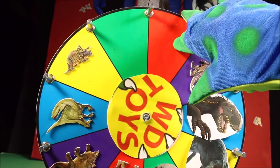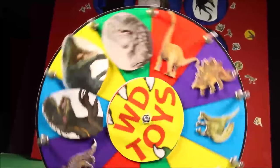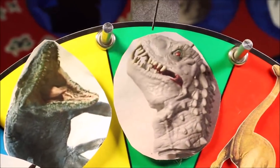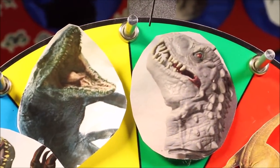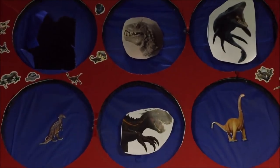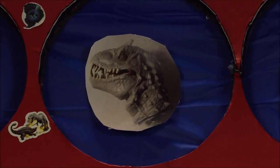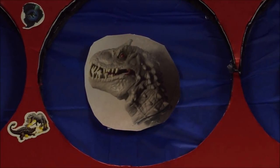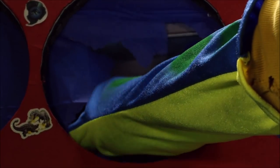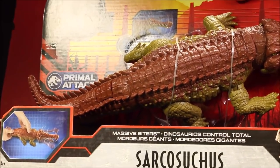Okay, time to spin the giant wheel of fun again. Oh, where will she land? We have landed on the mighty Indominus Rex. Where is our Indominus Rex in our giant box of fun? There she is. And what are we going to do with the Indominus Rex? We're going to free her. Wow, it's a Jurassic World Massive Biter Sarkasuchus, Mattel Primal Attack.